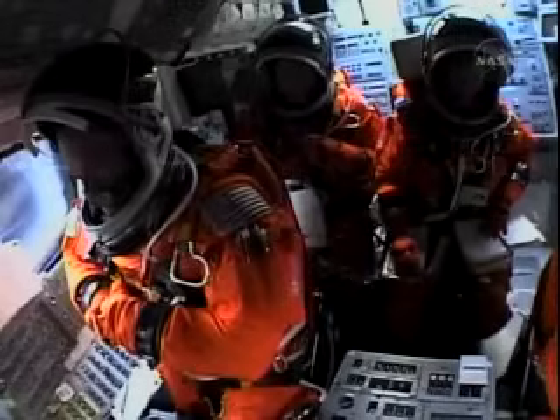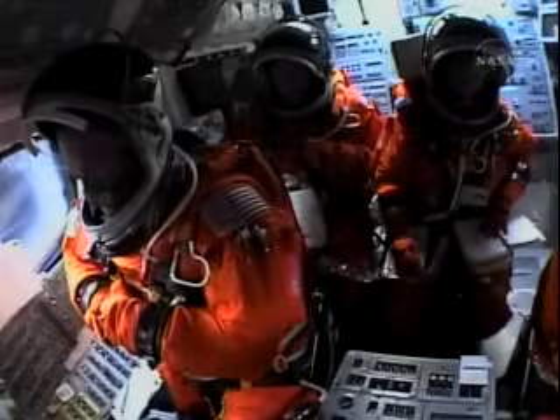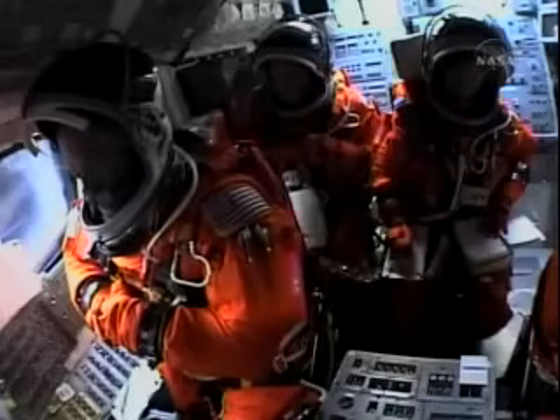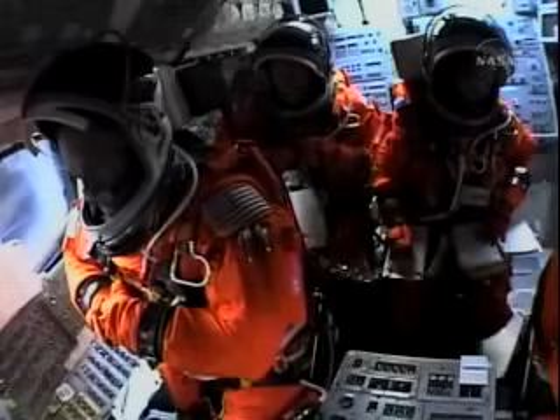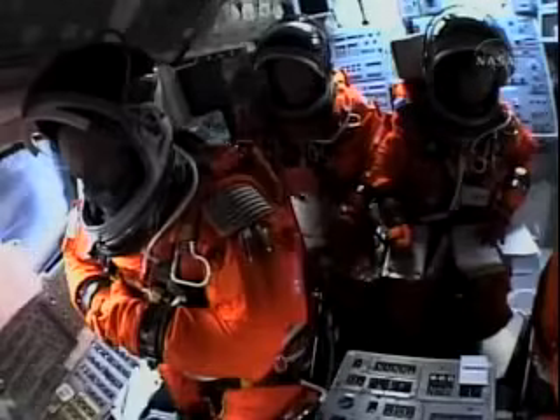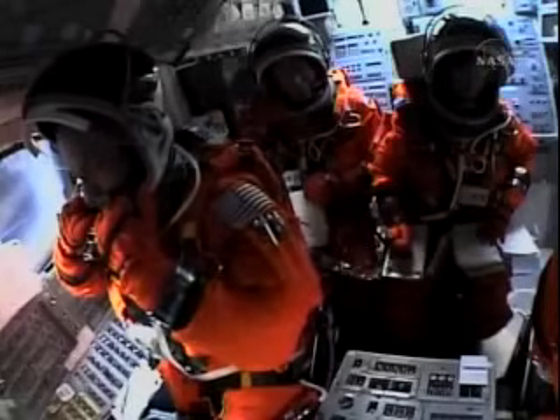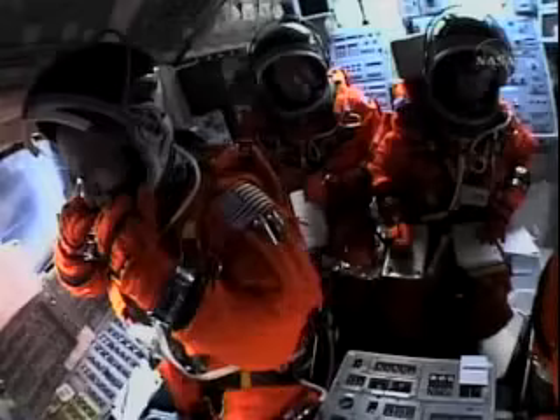5 minutes 15 seconds into the flight, 255 miles downrange, traveling almost 7,000 miles an hour. Discovery will soon be rolling to a heads-up position through the swiveling of its main engines, enabling the shuttle to gain more favorable communications through the tracking and data relay satellite as it heads uphill. Houston: press to ATO, select ISTRUS.